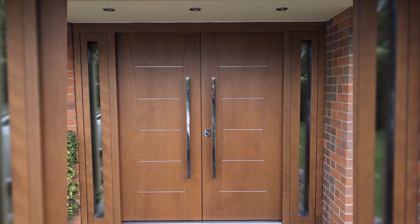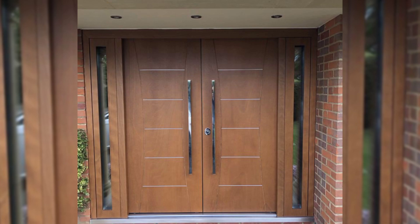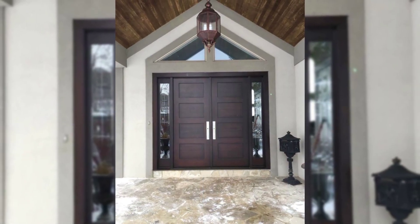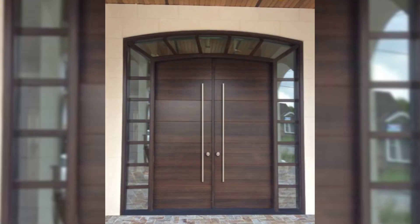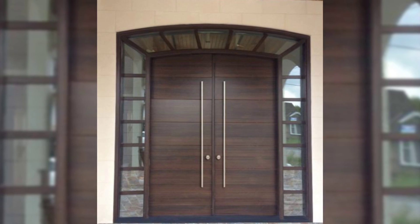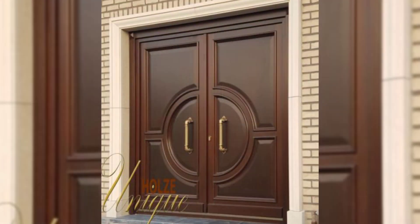2. Another Warli Art Inspired Door. As you can see, most doors that have work wherein you can see through the door are usually accompanied by a second safety door, which is straightforward in its design.